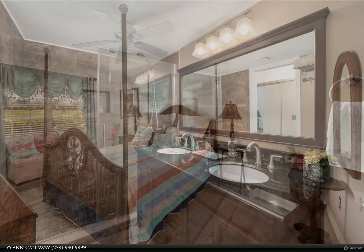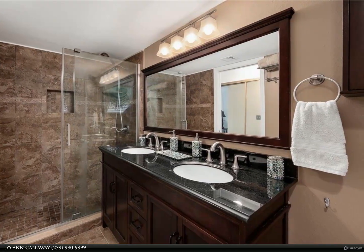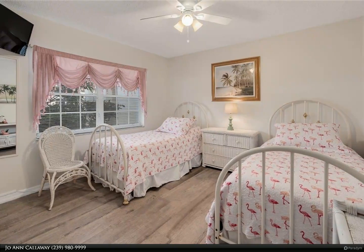Southwest exposure with sun all day on the deck and lanai, plus lots of wildlife with birds and turtles. Located in the quiet neighborhood of River's Edge within the gates of prestigious Gulf Harbor Yacht and Country Club.